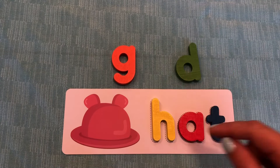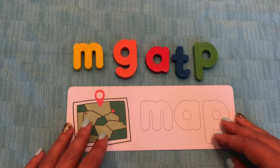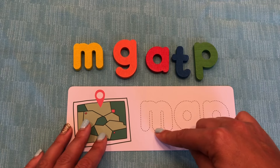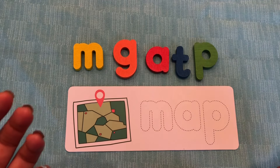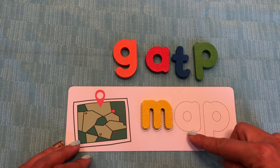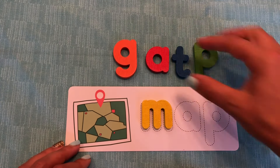Let's do one more. Do you know what this is a picture of? It's a map. Maps help you get places. Let's spell the word map. Mmm. What letter makes this sound? Mmm. That's right. M. Do you see the letter M up here? You do. What color is it? Yellow. Good job. We have our first letter M in our word map. What's the next letter? The letter A. Great job. And what color is it? That's right. It's red.